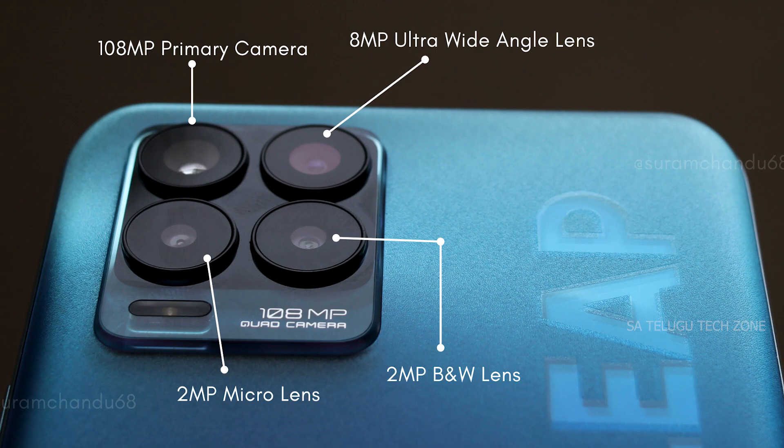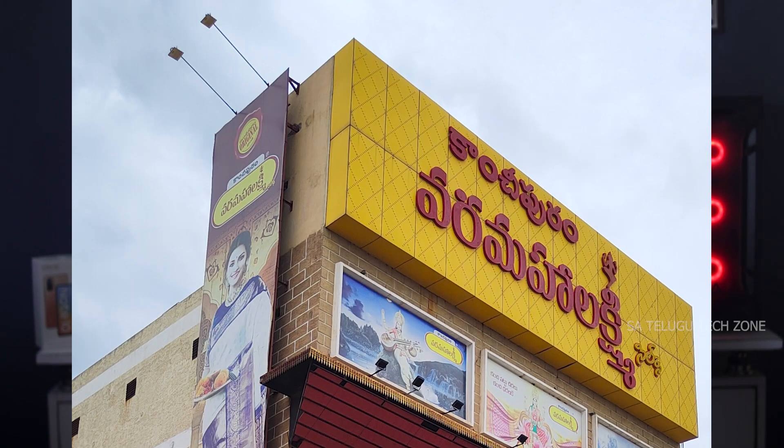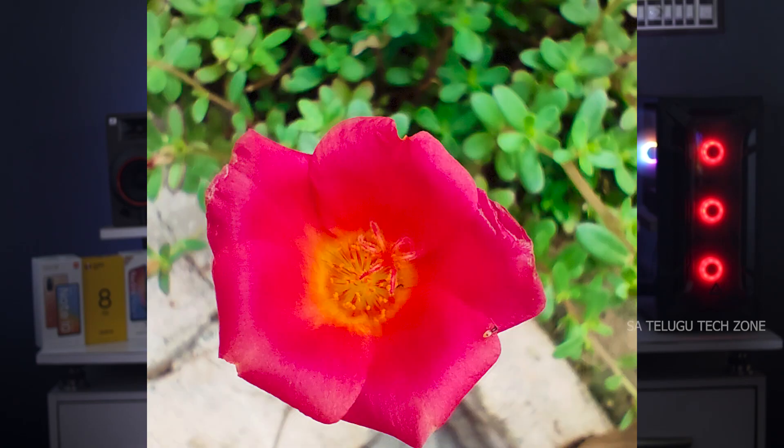Next, the camera setup is a quad camera. The primary camera features a Samsung HM2 sensor. Additional cameras include an ultra-wide angle lens, a macro camera, and a depth sensor camera. Portrait shots and various filters are available. A detailed camera review video is separately available.